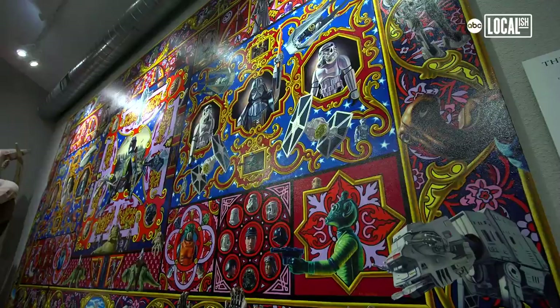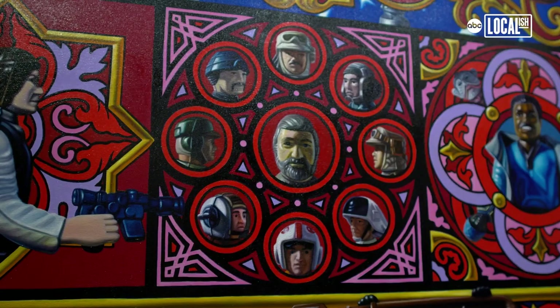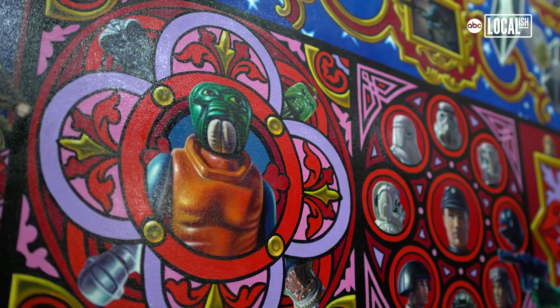The newest major addition to Rancho Obi-Wan is '20th Century Space Opera,' a 15-foot by 8-foot oil on canvas painting by Robert Xavier Burden, a San Francisco artist who painted his own Star Wars toys in this incredible mosaic of color. It's just so vivid — these things just pop right off the wall.